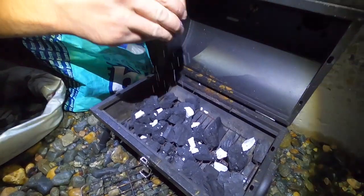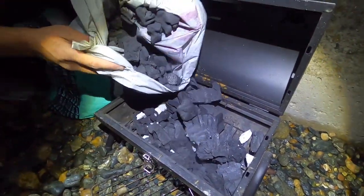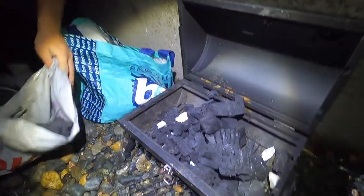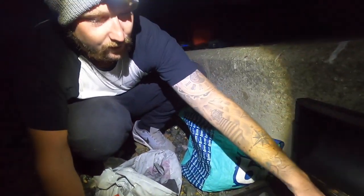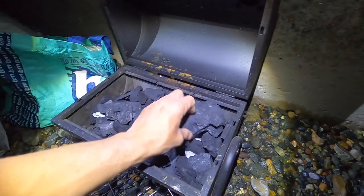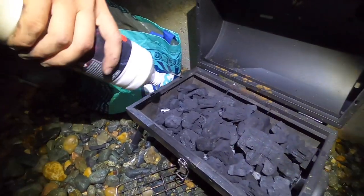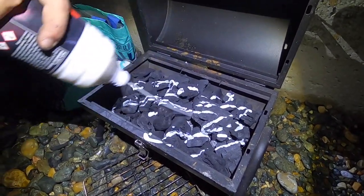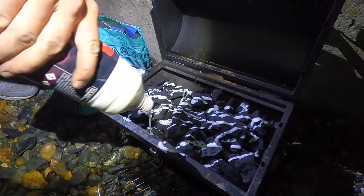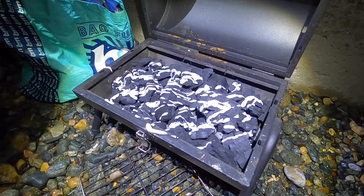We've got the barbecue set up here - well, we're setting it up. Got loads of barbecue coal, we've got fire lighters this time because last video we couldn't even get the barbecue lit - useless! But once we get this lit we're gonna be cooking seafood like no tomorrow. Got a bit of mayo on the coal - why not!